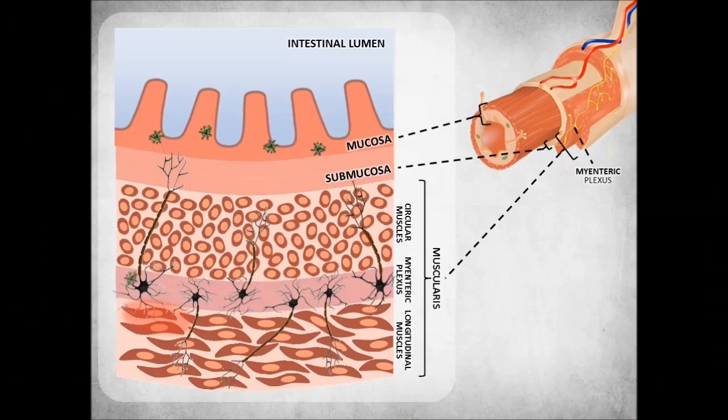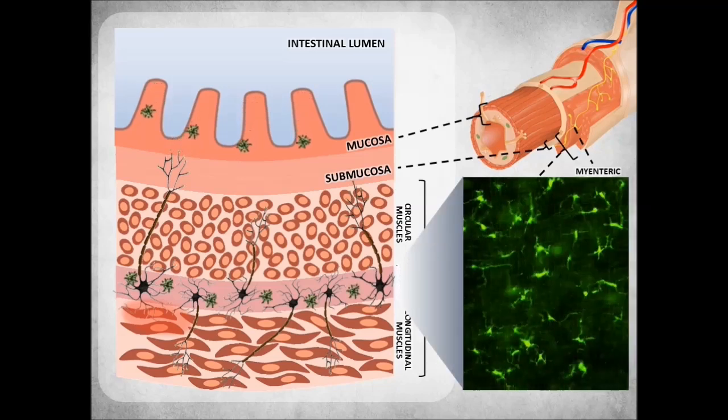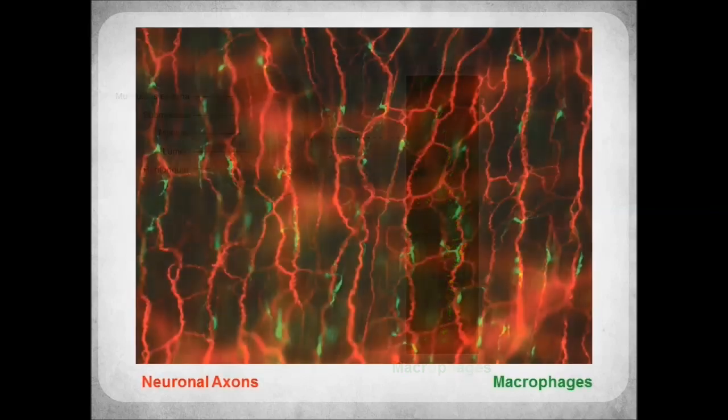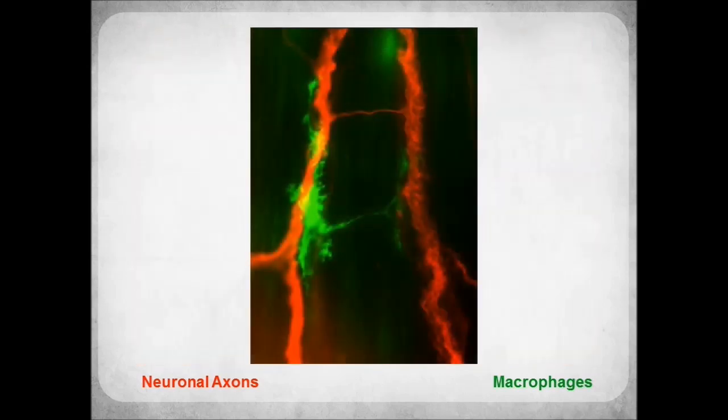In contrast to mucosal macrophages, muscularis macrophages show very little movement. Similar to neurons, they mostly accumulate between two muscle layers at the level of the myenteric plexus. A panoramic view of the myenteric plexus reveals that muscularis macrophages are always positioned along nerve fibers or next to neurons, forming close interactions.